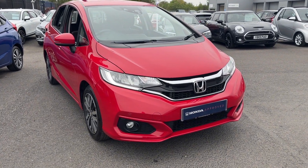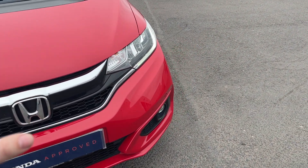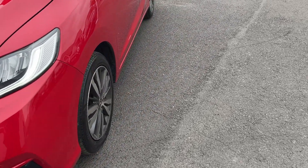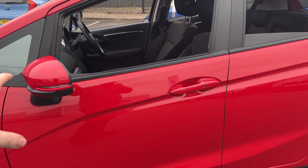So taking around the car, you've got front and rear parking sensors, front and rear fog lights, front and rear daytime running lights, and diamond cut alloy wheels. It's in really good condition for its age, this car.